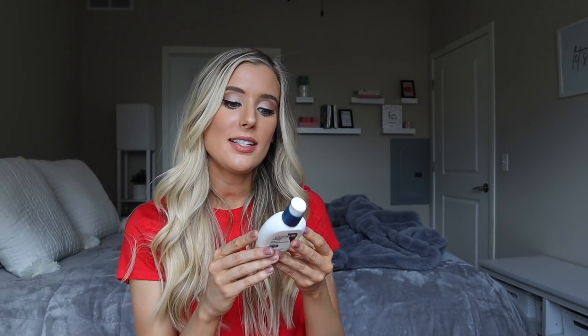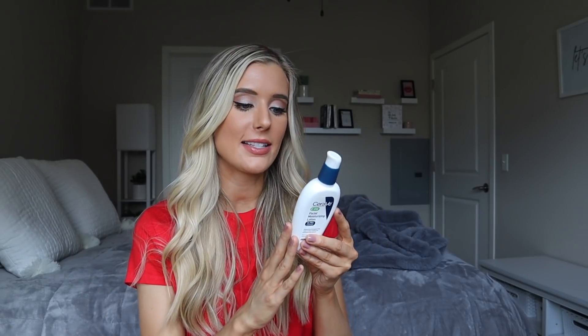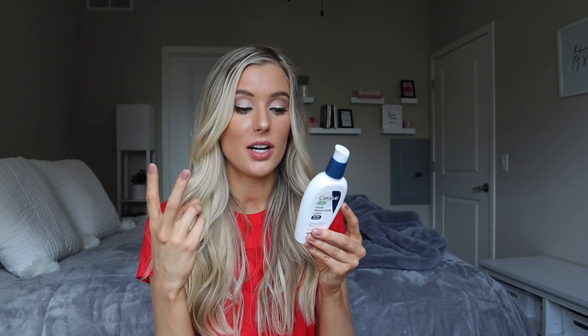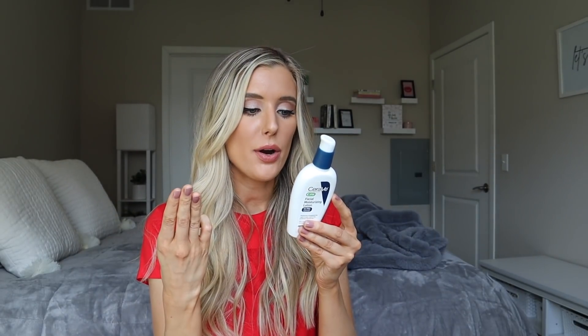It makes sense to me that this has all of those ingredients in common with the Daily Moisturizing Lotion because the consistency is very, very comparable — just a little bit more lightweight. This also has cholesterol in it, which is an amazing emollient for the skin that helps to replenish it. The one standout ingredient here that is the key difference from the Daily Moisturizing Lotion is that this has niacinamide in it, and it's the fourth ingredient. We have water as the first, glycerin as the second, caprylic triglycerides as the third, and then niacinamide. I really like to see that — it's not very last on the ingredient label.